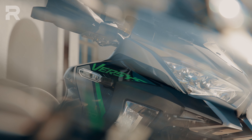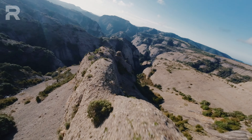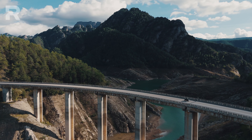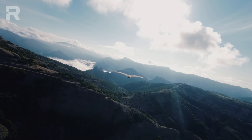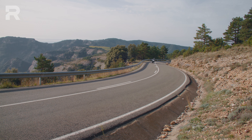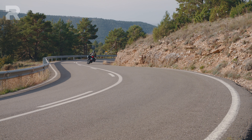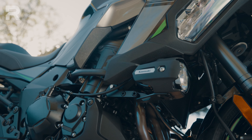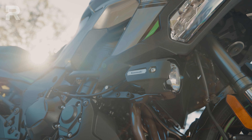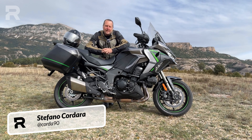Today's video topic is the Kawasaki Versys 1100 SE. The reason for this new model is the update to Euro 5 Plus, plus requests from Versys 1000 owners for a more lively engine at low and mid RPMs and a slightly richer equipment package. So Kawasaki wants to respond with the new Versys 1100, here in the SE configuration.